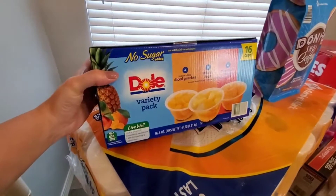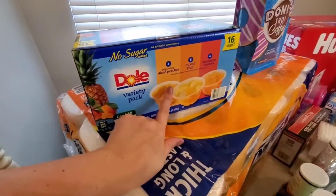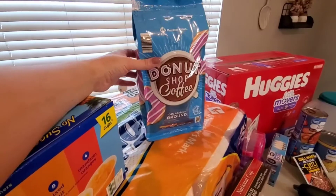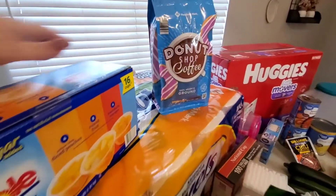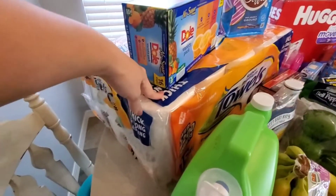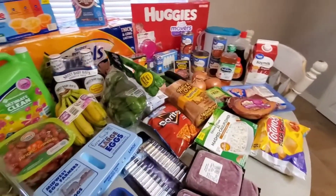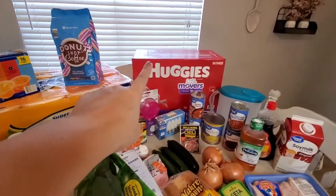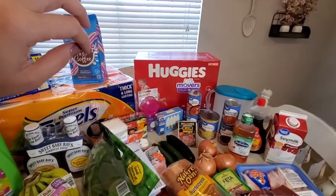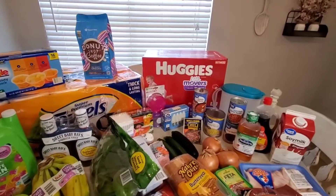Lily needed some more fruit cups, and since I wasn't planning on going to Aldi like I normally do, I got this pack of fruit cups from Sam's. Then I needed coffee because coffee is life — I literally ran out and was buying Starbucks for like three days. Then I got this massive thing of paper towels. This lasts us like three to four months usually, and we just store it at the top of our closet. The last thing from Sam's Club is that big box of diapers — a one month supply of size five Huggies. It was about $40, actually $3 off this time.